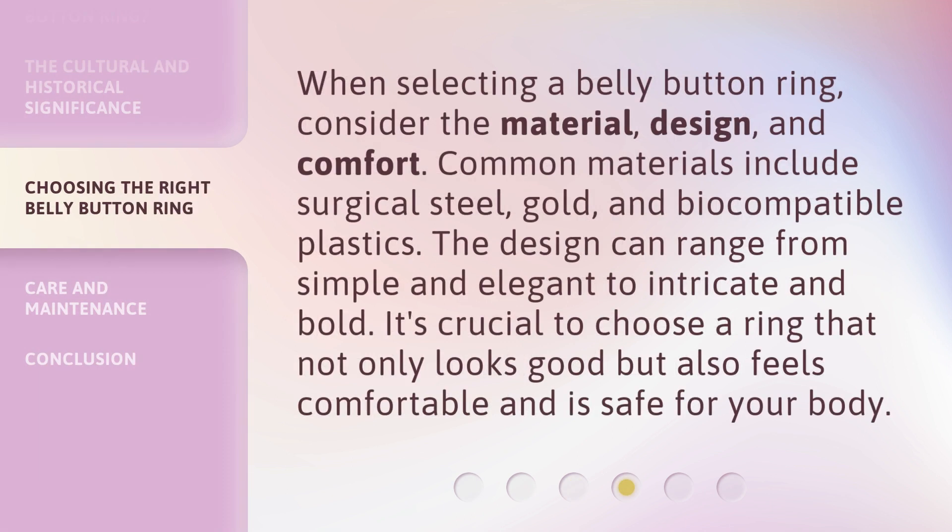When selecting a belly button ring, consider the material, design, and comfort. Common materials include surgical steel, gold, and biocompatible plastics. The design can range from simple and elegant to intricate and bold. It's crucial to choose a ring that not only looks good but also feels comfortable and is safe for your body.